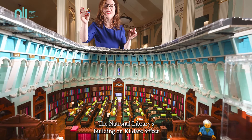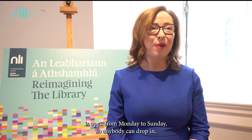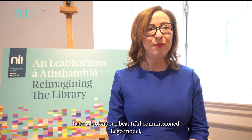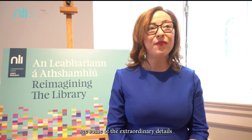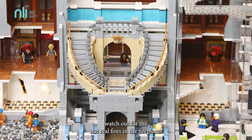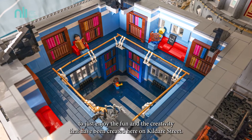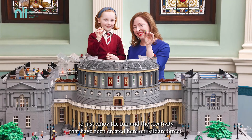The National Library's building on Kildare Street is open from Monday to Sunday, so anybody can drop in, have a look at our beautiful commissioned Lego model, see some of the extraordinary details, watch out for the not-real fires in the fireplaces, and take a moment to just enjoy the fun and the creativity that have been created here on Kildare Street.